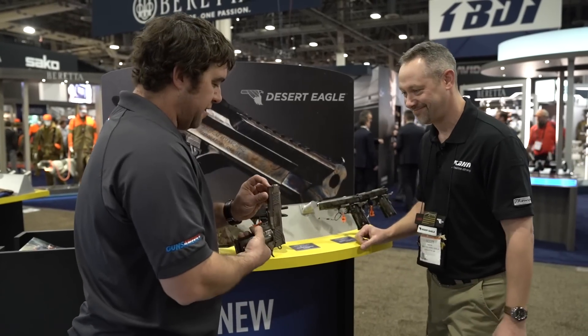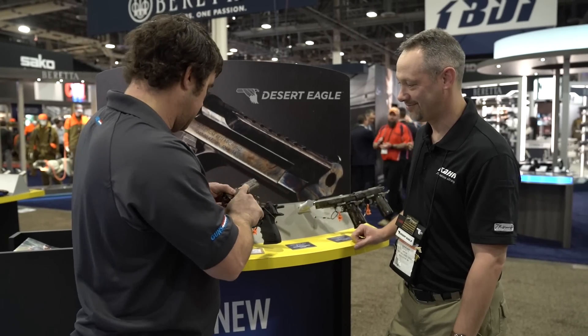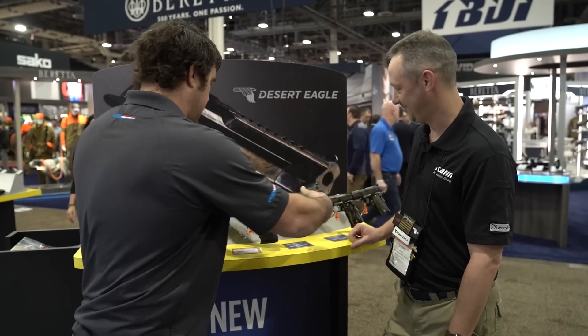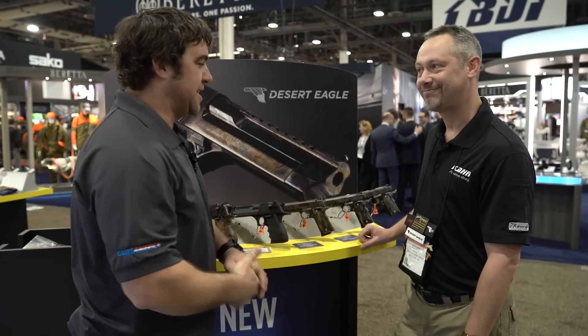Let me check that out real quick. Got a nice bull barrel here. That's a good feeling gun. Very cool. Well, there's your new line from Magnum Research. Thanks a lot, Scott. Thank you.